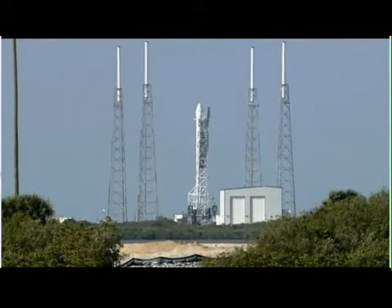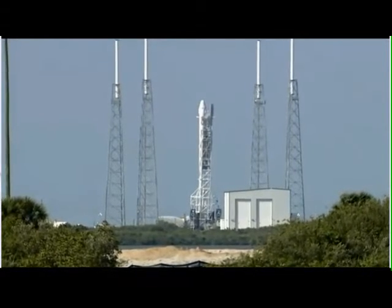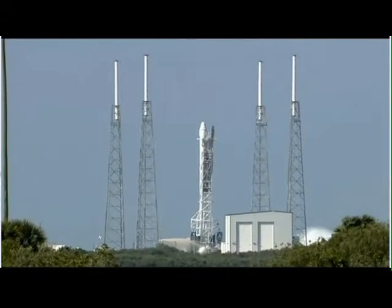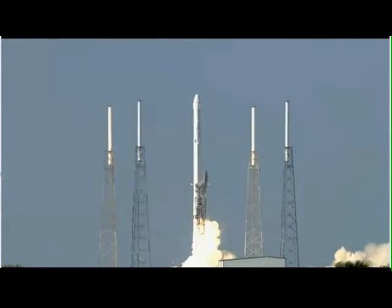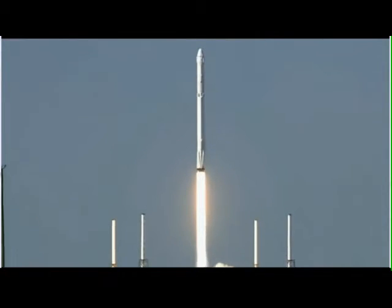D-minus ten, nine, eight, seven, six, five, four, three, two, one. Engine ignition, liftoff of the Falcon 9 rocket with science for today and for deep space exploration tomorrow.